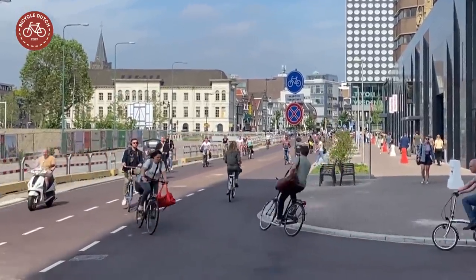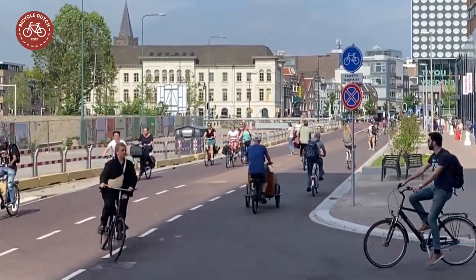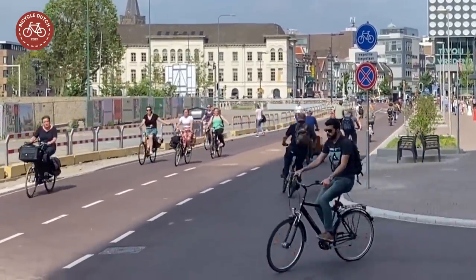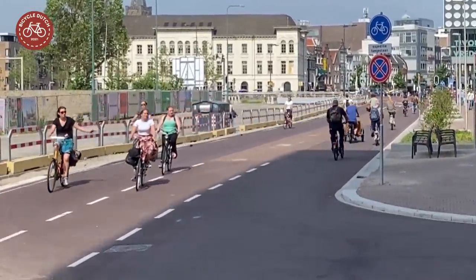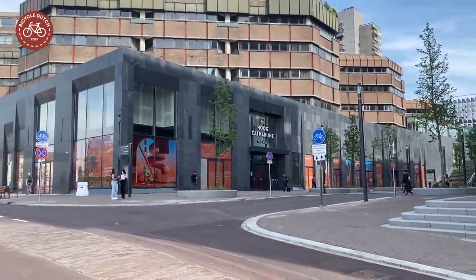Utrecht finished the reconstruction of a street in the station area. It has become a cycle street connecting the central railway station to the historic city center. A side street gives access to the world's largest bicycle parking garage.